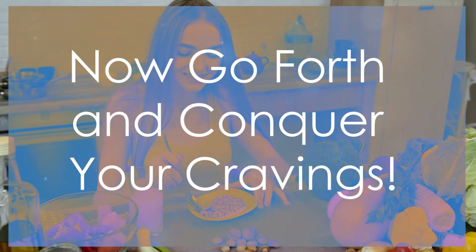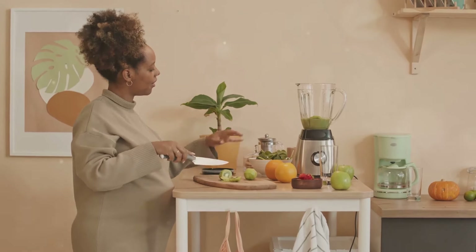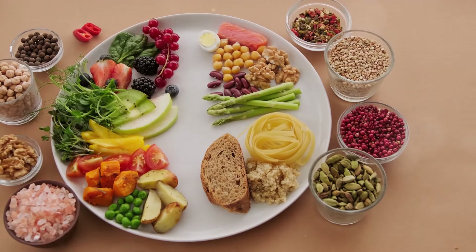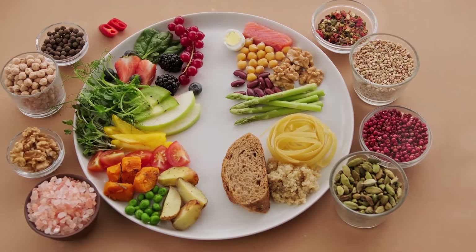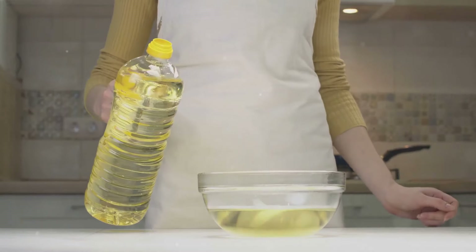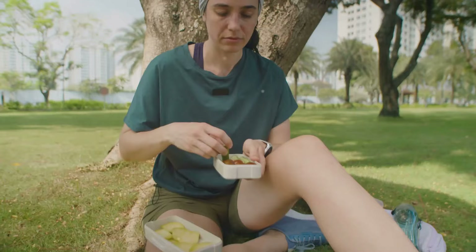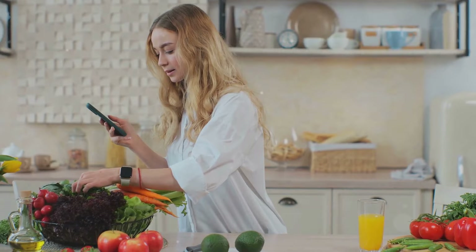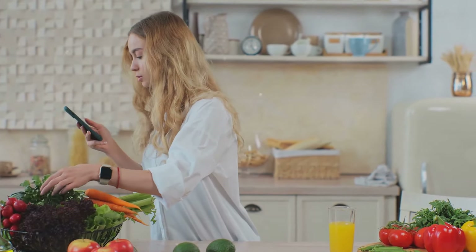So there you have it. We've taken you through the boot camp of MCTs and now you're armed and ready to conquer those cravings and shed those extra pounds. Remember, it's not about starvation or deprivation — it's about making smart choices and fueling your body with the right stuff. Incorporate MCTs into your diet and watch as the fat melts away. Now get out there and make me proud. Thanks for watching. Don't forget to like, comment, and subscribe for more health tips and delicious recipes.